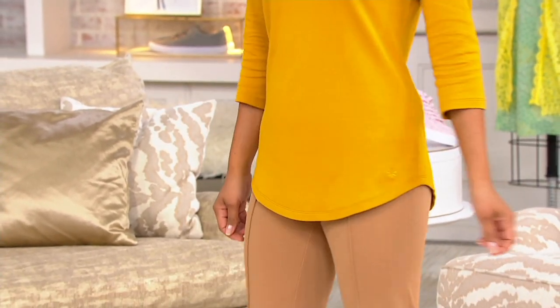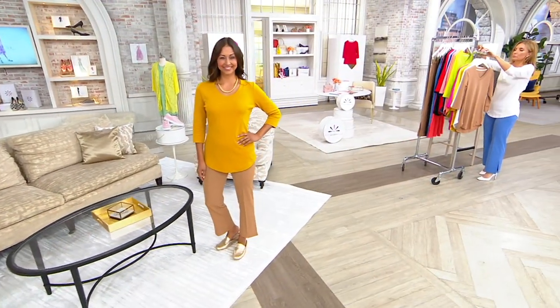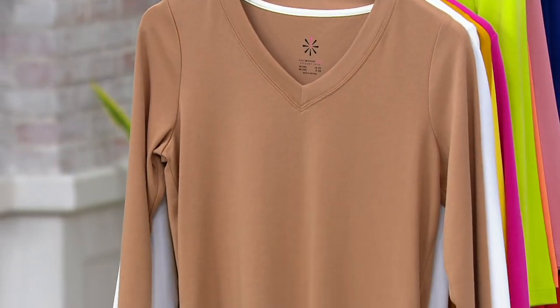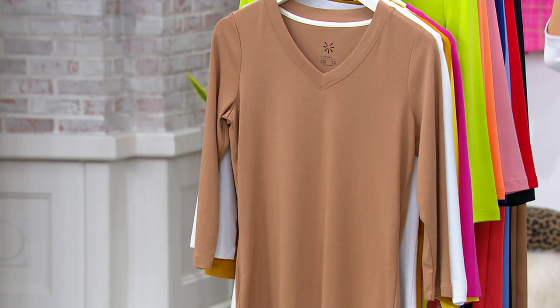But for now, we gotta talk about Pima cotton, Pima cotton, Pima cotton. And Isaac, I went back into our systems and looked at this because obviously this has been presented here at QVC, but I don't think we've seen this silhouette in this show for a really long time — over a year. This is one of those tops that we get in and it just comes in and goes away — it flies right out.